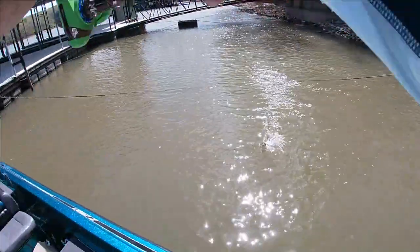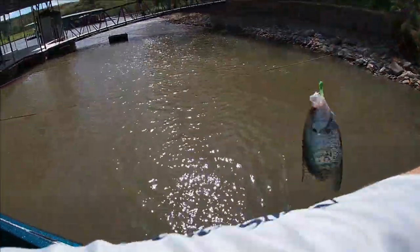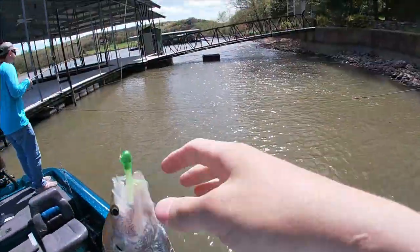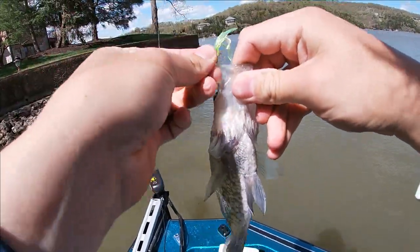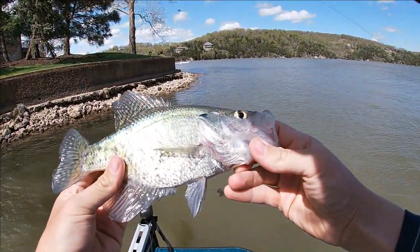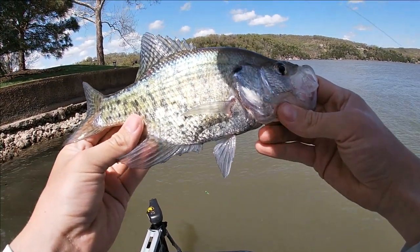Here's one — right up behind the dock right there. Come out of the wind here for a second. Right in the corner of the mouth. About a 10 or 11 inch crappie right there, white crappie. Pretty shallow.